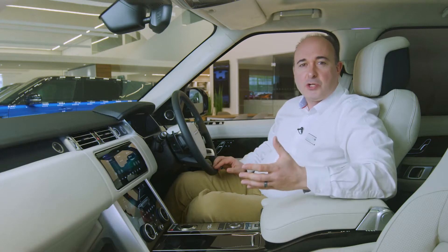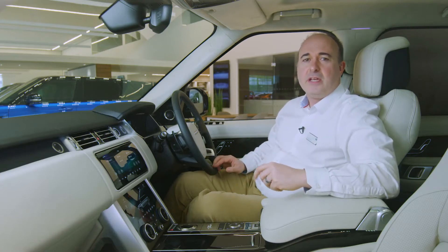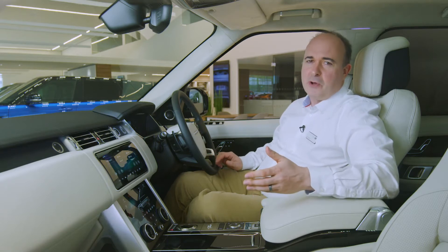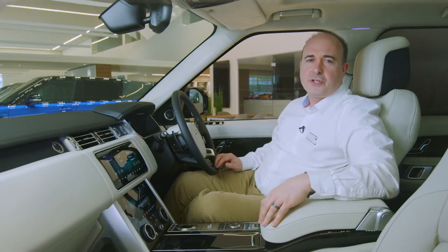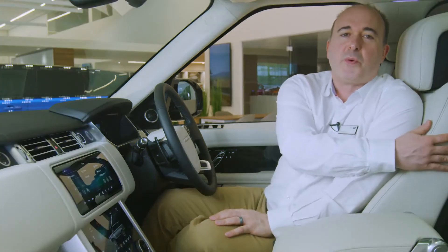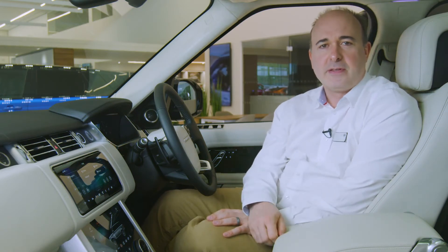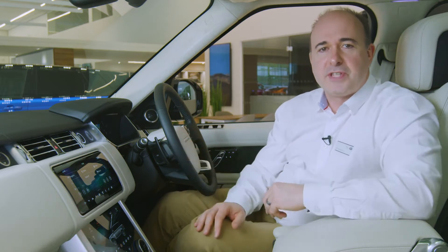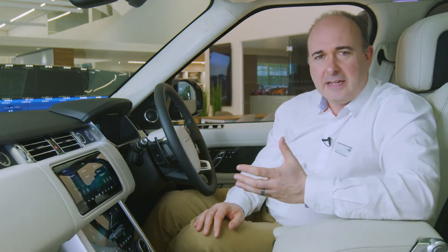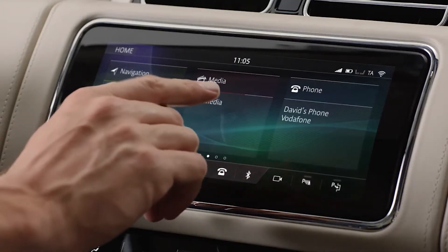Inside the cabin, the large windows and glass roof bathe the interior with natural light. Deep door pockets and twin glove boxes provide convenient storage, whilst a cooled compartment under the armrest offers chilled refreshments. Deeply cushioned seats with highly adjustable support means you'll arrive at your destination feeling as fresh as when you left. The standard twin-screen infotainment system gives a clean, uncluttered centre console, with every function a finger press or a voice command away.